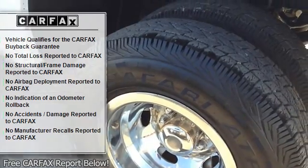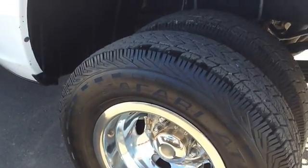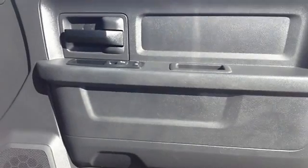It's powered by a 6-cylinder, 6.7-liter turbo diesel engine that delivers major power.